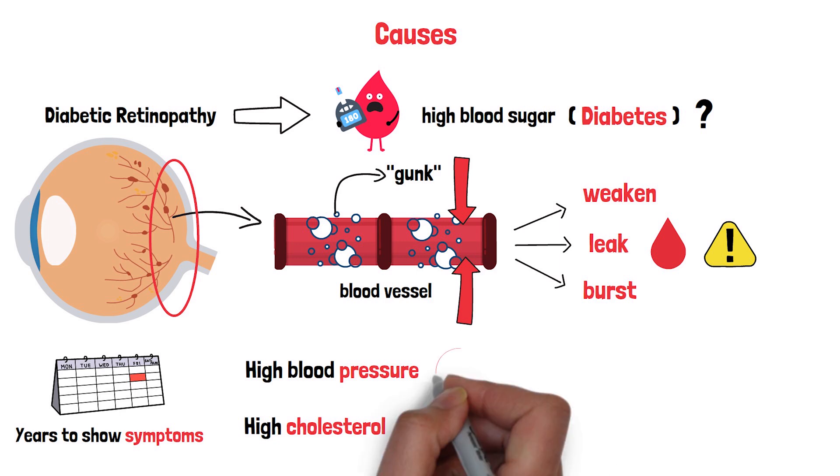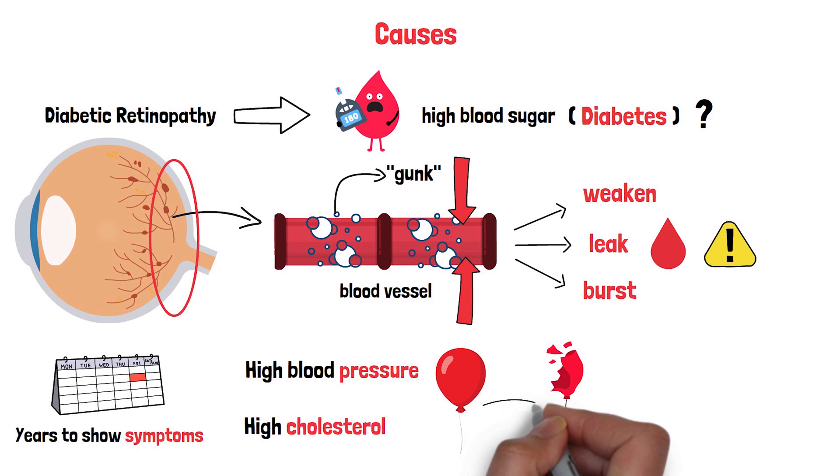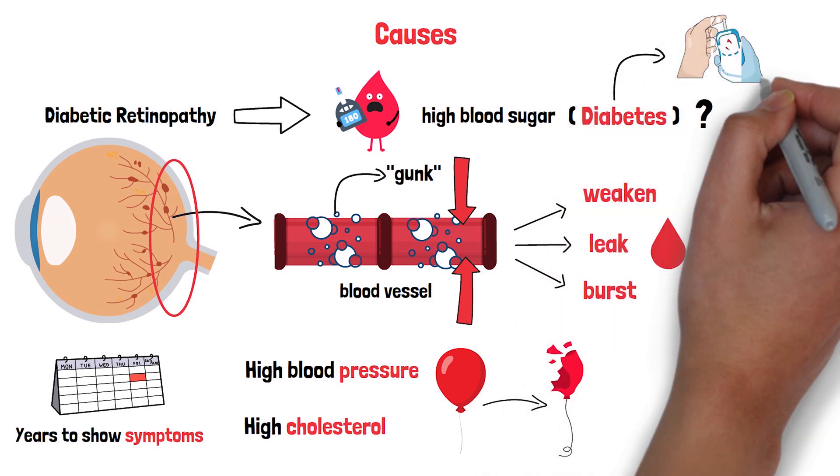Imagine trying to hold a water balloon that's about to burst — any extra squeeze can cause a disaster. That's what these additional conditions do to your retinal vessels. Here's something you might not know: the longer you've had diabetes, the higher your risk.